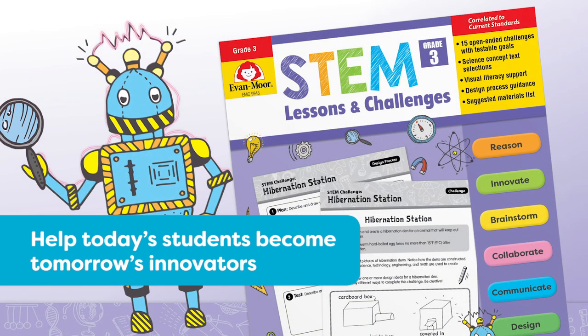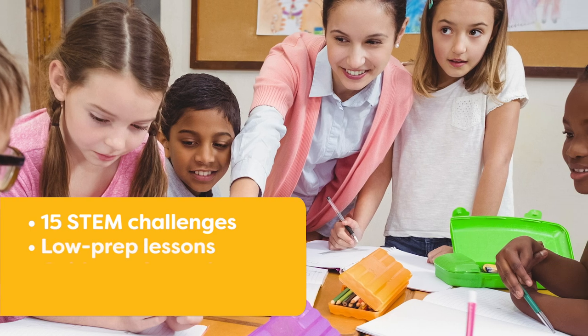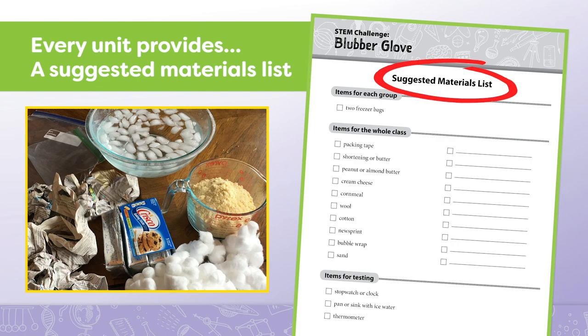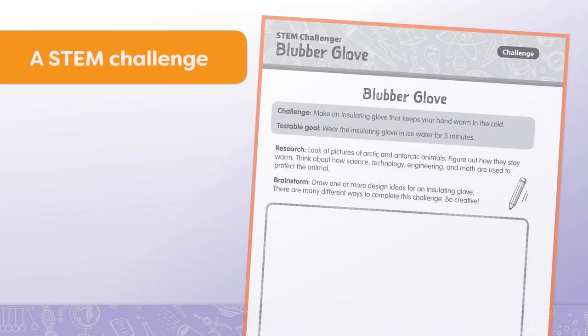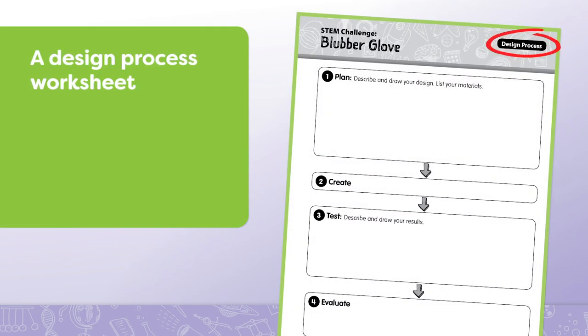Help today's students become tomorrow's innovators with easy prep STEM lessons and challenges. The 15 STEM challenges provide low prep lessons that guide students through the entire STEM process, including redesign. Every unit provides a suggested materials list to create the STEM challenge, a science text to build background, real-world examples, a hands-on STEM challenge, and a design process worksheet.